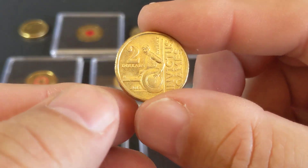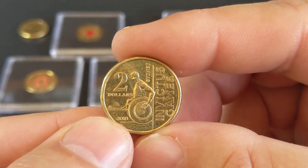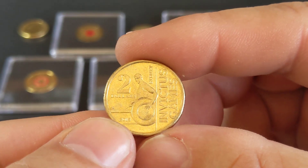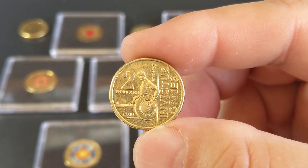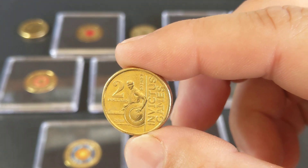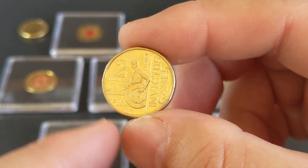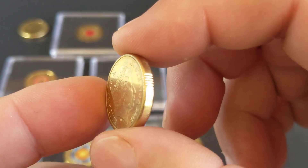The next coin on our list is the Invictus Games coin, which also came out in 2018. No color on this coin, but it is classed as a low mintage coin with just 2 million produced for circulation. These guys can also be found for $4 each in uncirculated condition.